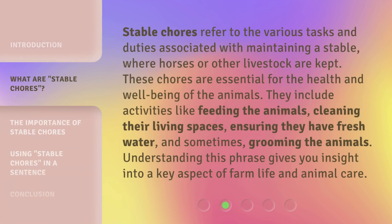Stable Chores refer to the various tasks and duties associated with maintaining a stable, where horses or other livestock are kept. These chores are essential for the health and well-being of the animals. They include activities like feeding the animals, cleaning their living spaces, ensuring they have fresh water, and sometimes grooming the animals. Understanding this phrase gives you insight into a key aspect of farm life and animal care.